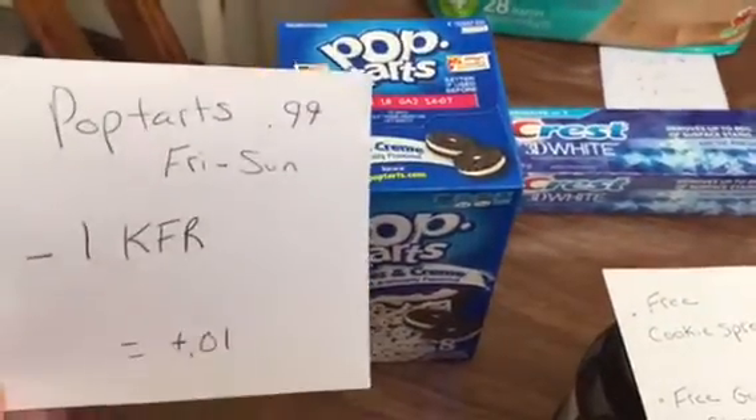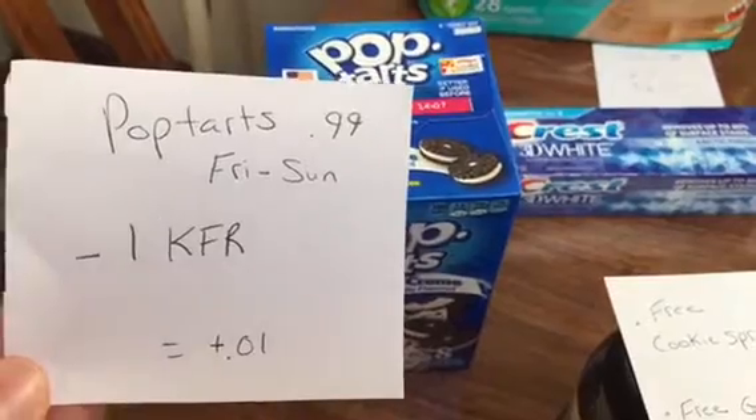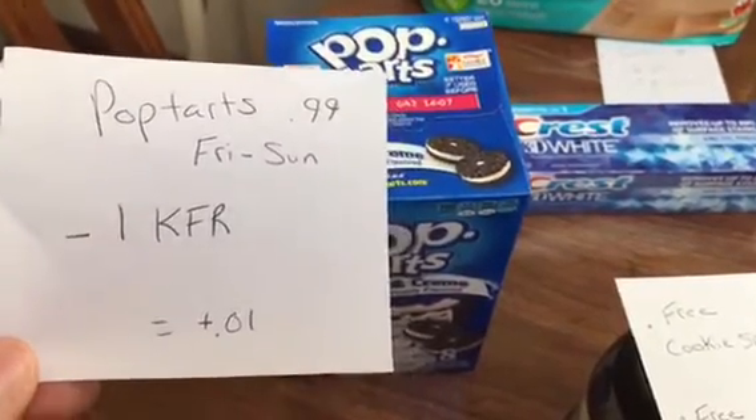Pop-Tarts are $0.99. This is a Friday, Saturday, and Sunday deal only. I cashed in my points for a dollar off coupon, making that a $1.01 moneymaker.